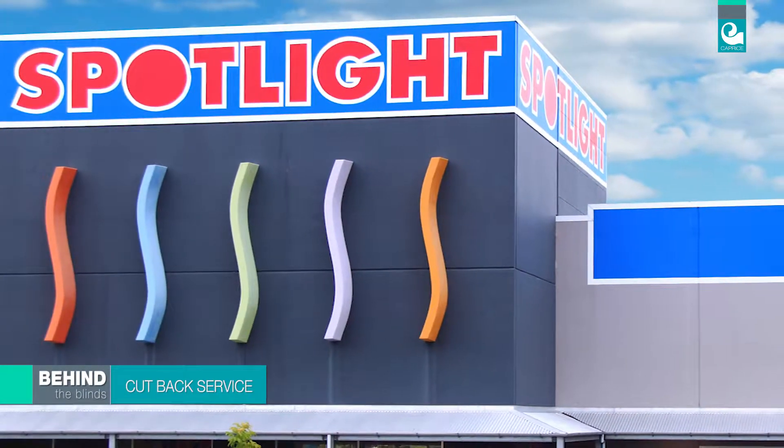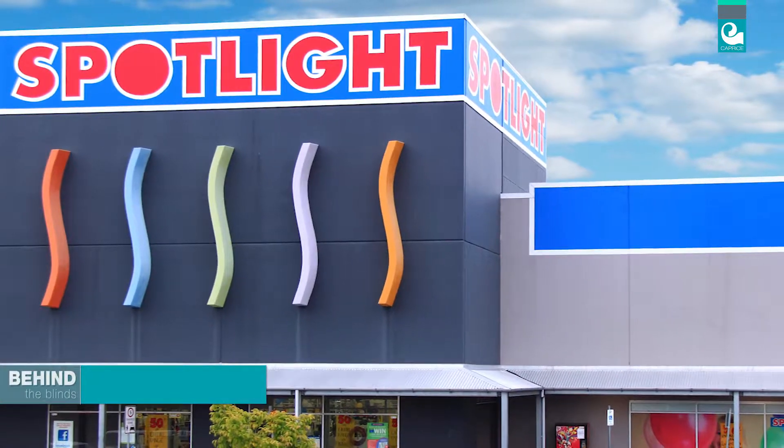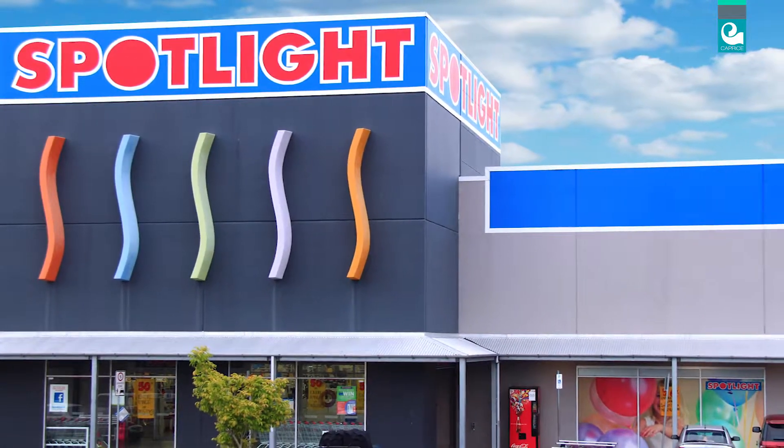It is worth remembering that if you cannot find a width to suit your windows, Spotlight offers a cut back service on standard range sizes. This can be arranged by talking to the friendly Spotlight staff at the time of purchase.